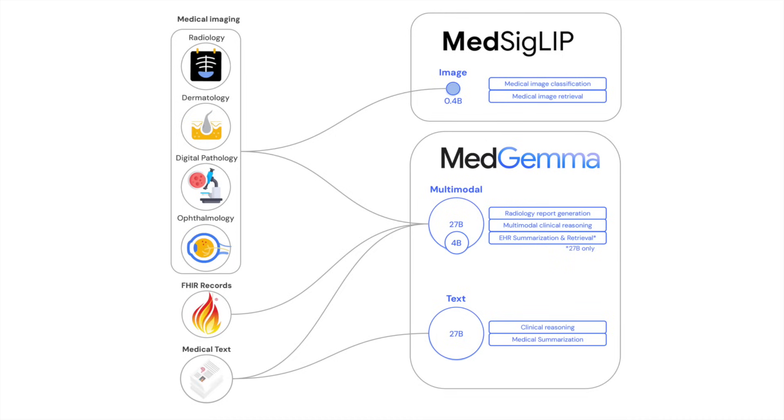The second model, MedSigLip, is a lightweight medical image-text encoder optimized for classification and retrieval across domains such as radiology, dermatology, histopathology, and ophthalmology. Both models are part of the HealthAI Developer Foundation's Hi-Def initiative and are fully open source.